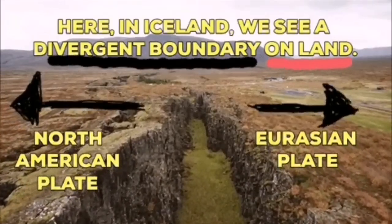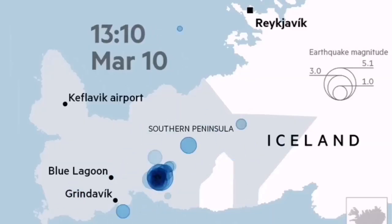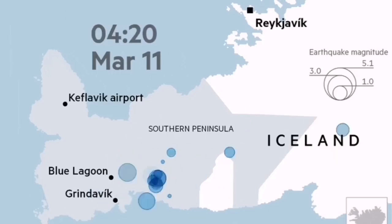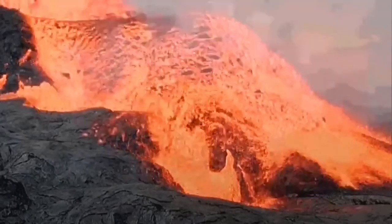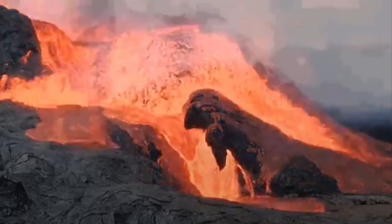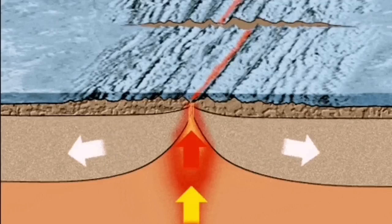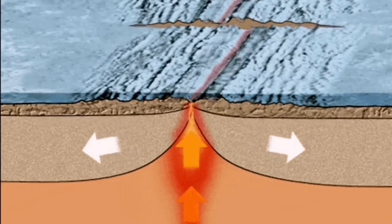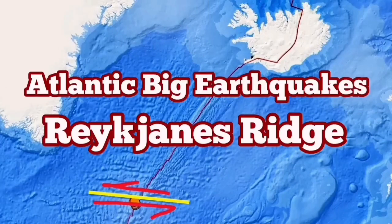On land, we will have earthquakes like what we saw at Fagradalsfjall in 2021, followed by eruption. We can conclude that these earthquakes, if they happen in the Reykjanes Ridge, can also produce similar underwater eruptions there. The situation is really interesting — we are lucky we can see it on land in Iceland, while at the moment it's happening at the bottom of the ocean.